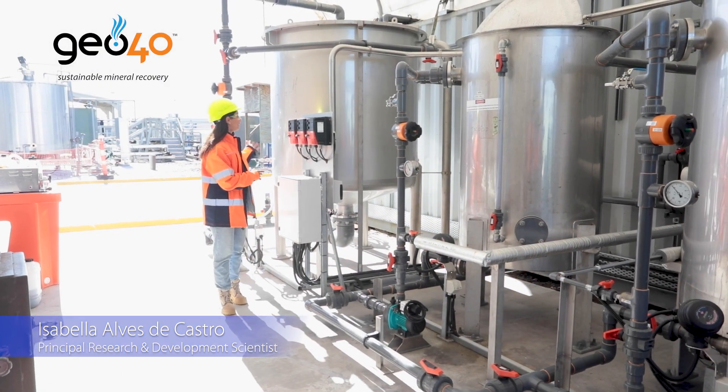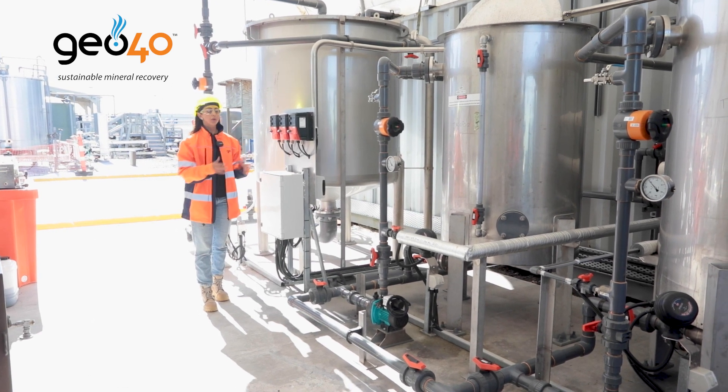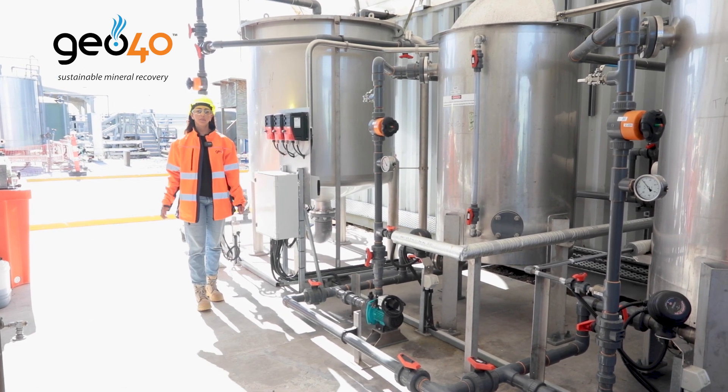Here's our pre-treatment tank where we receive the brine and we keep the brine at its original temperature to be processed further in our lithium pilot plant.